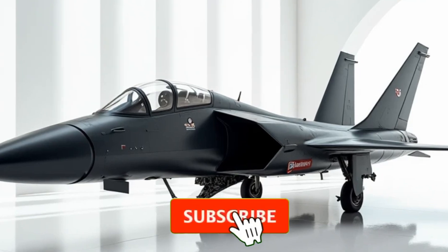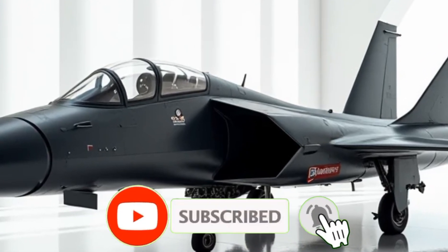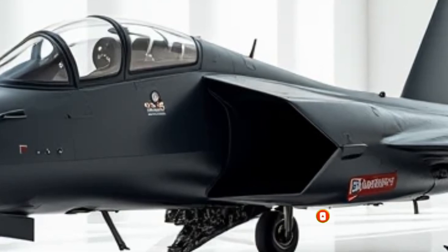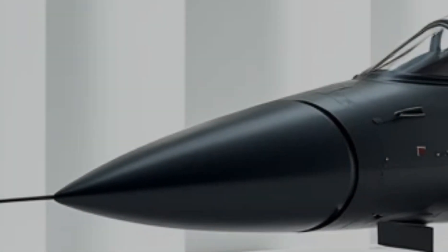Welcome back to the Luxury Modify. Today, we take an exclusive deep dive into the hidden features and performance upgrades of the 2026 JF-17 Thunder.